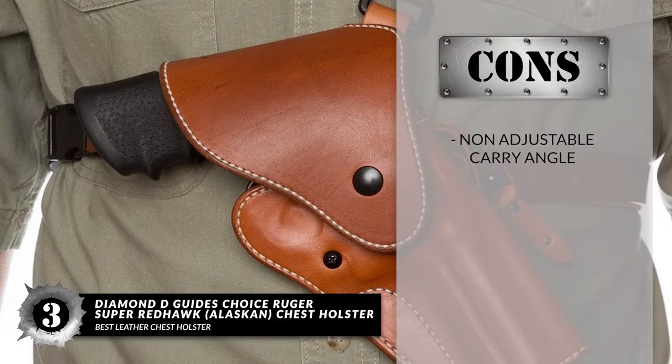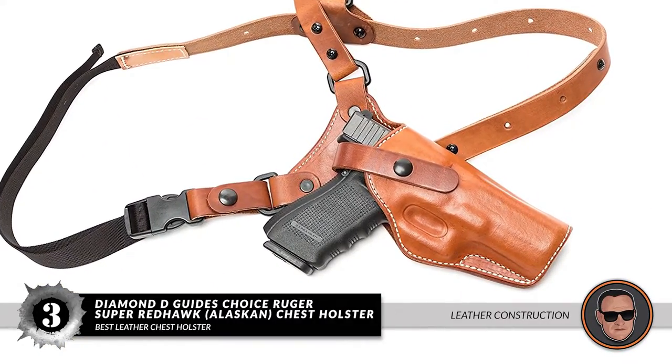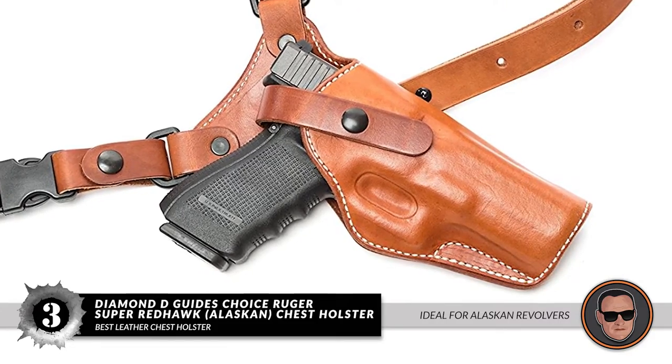However, the carry angle is not adjustable. Bottom line: it has a durable and beautiful leather construction, a comfortable fit for both the weapon and user, and it's ideal for use with Alaskan and similar revolvers.